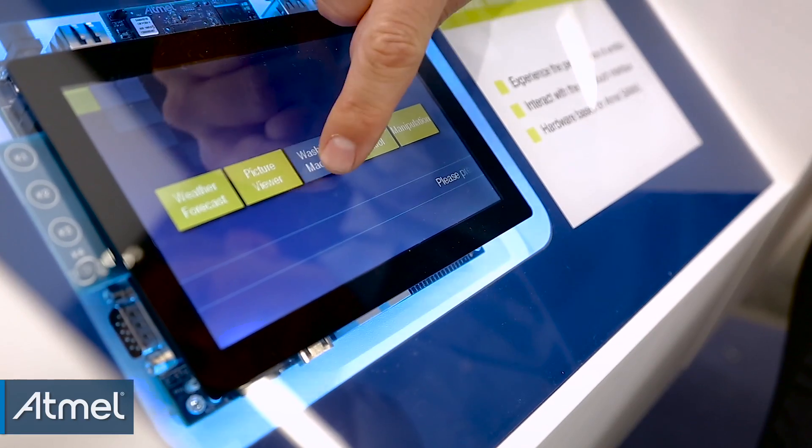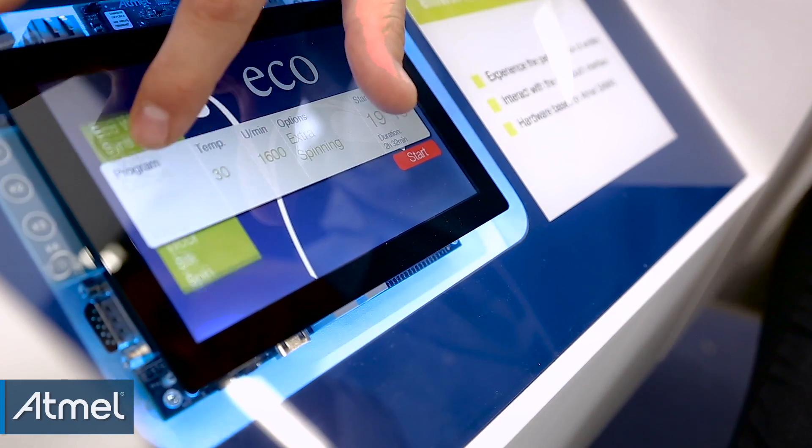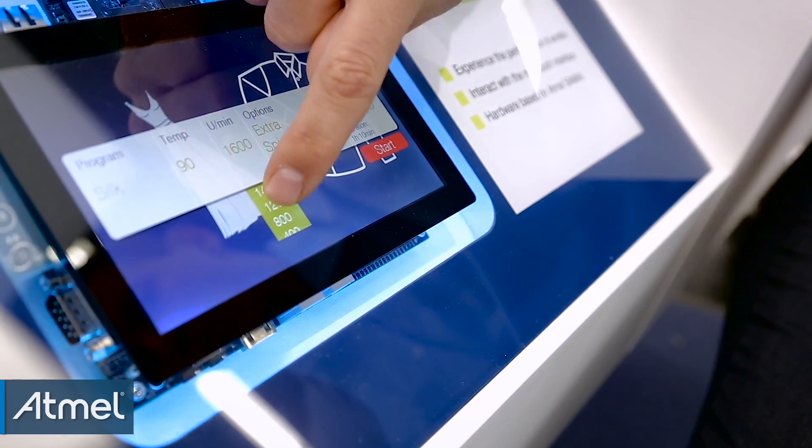There's a little washing machine demo. We can select which type of echo wash, the temperature, the minutes. You can just hit start and it's just a little simulation of a washing machine.